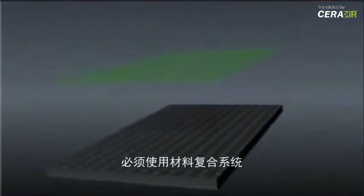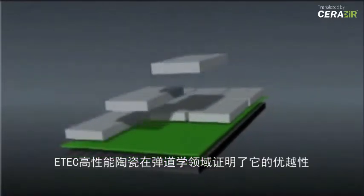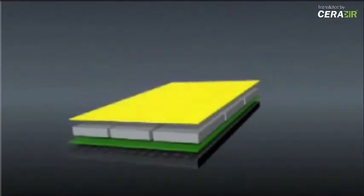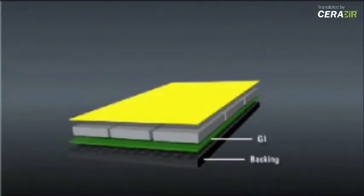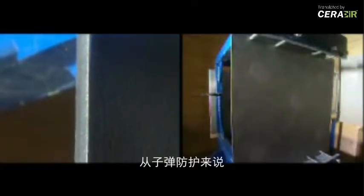Ceramic alone does not provide sufficient protection against bullets or shelling. Only in composite systems does E-Tech high performance ceramic prove its qualities in the field of ballistics. A shot test for comparison: depending on the type of threat, metals such as steel have little protective effect.